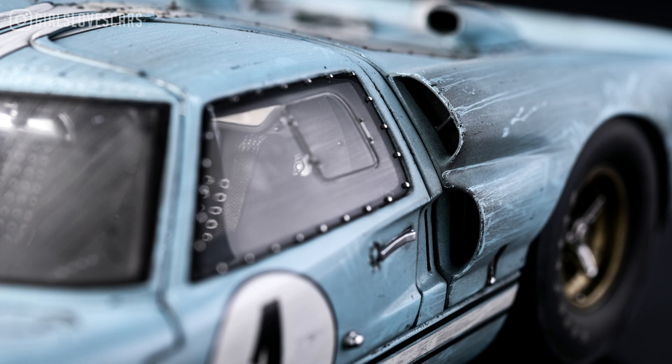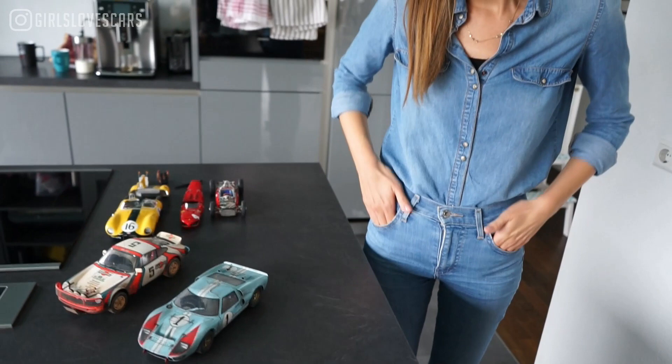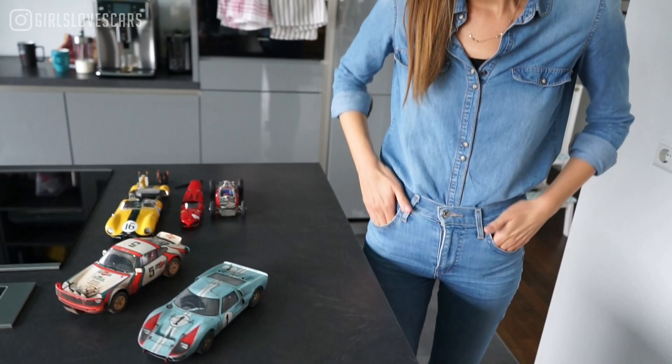You can also see where people leaned on it to change the tires — fingerprints — and where stones hit the car. It's super realistic. In the pictures it turns out very well too. For me the realism and storytelling of that finish is just exceptional.